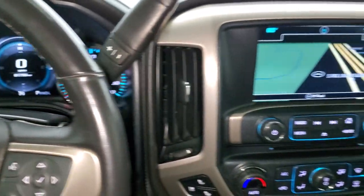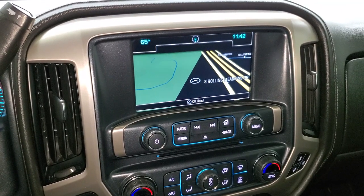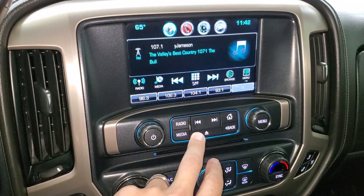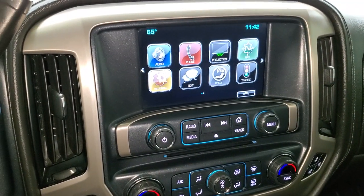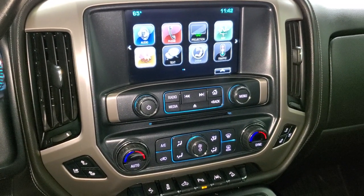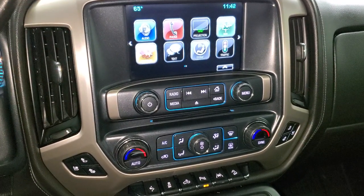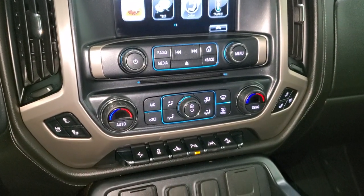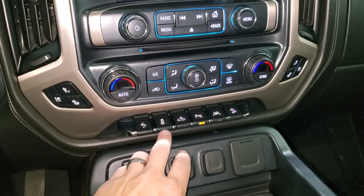It comes with the GMC IntelliLink system with AM/FM and SiriusXM radio capabilities. This one does have the factory navigation system. You have SiriusXM radio and Projection Manager where you can project your cell phone to the screen via Android Auto or Apple CarPlay — so if you prefer a different navigation system or want to play your music through the radio, you can project it right to the screen. It has heated and cooled seat buttons and dual climate controls.